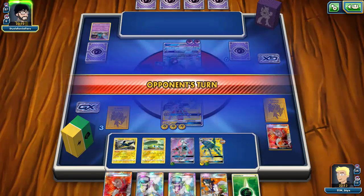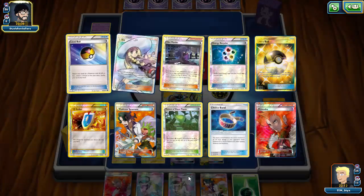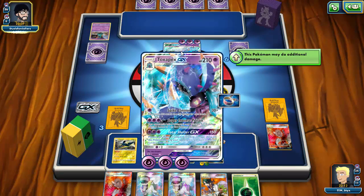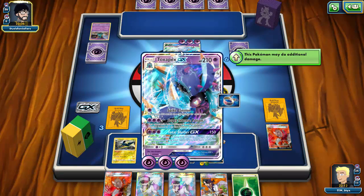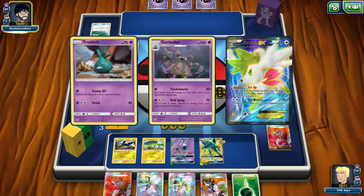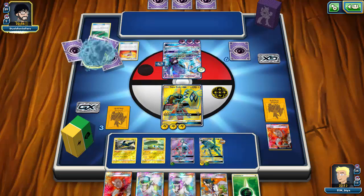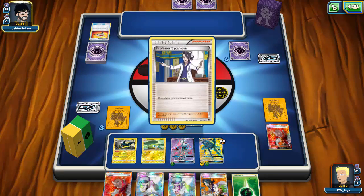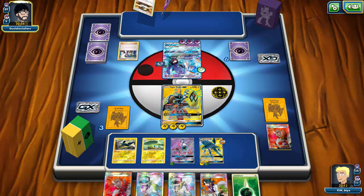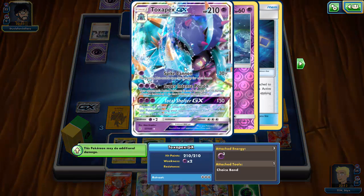Garbodor is too much of a threat, so I Lysandre up that Trubbish. I even get a Lysandre off my prizes — that worked out. My opponent will be able to go for Toxic Shelter GX next turn, and might get another Trubbish out. He uses the Super Rod side of Rescue Stretcher, which is not the worst — that just puts things back into the deck and we can tolerate it.